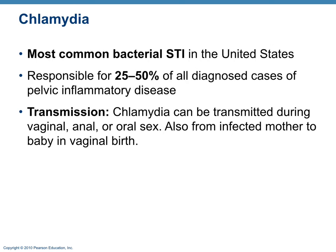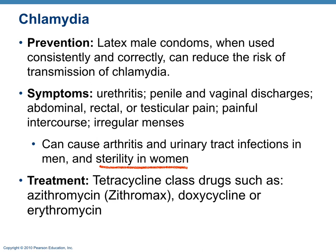Chlamydia is the most common bacterial STI in the United States. About 25 to 50% of all pelvic inflammatory disease is caused by chlamydia. It can be transmitted vaginally, anally, or orally, and from mother to baby during the birthing process. Chlamydia is preventable with correct condom use and can be a significant factor in causing female sterility. It is treated with antibiotics, commonly a tetracycline-class drug such as azithromycin (Z-Pak or Zithromax).